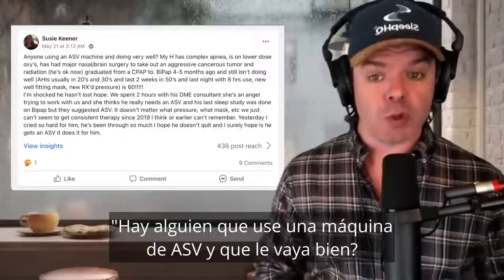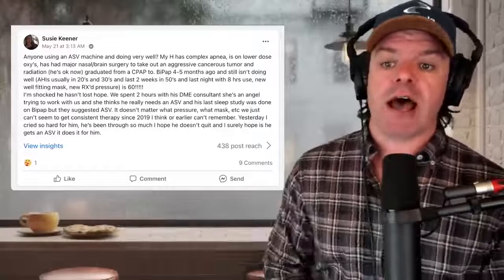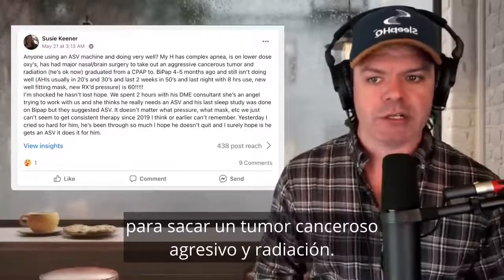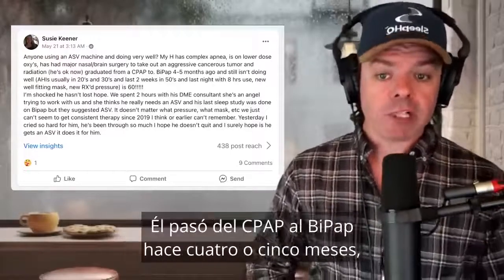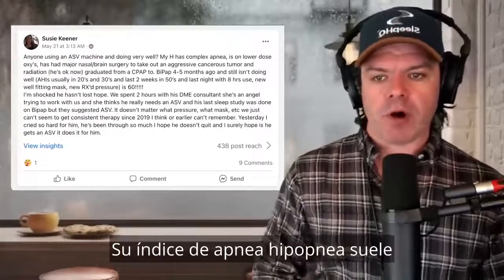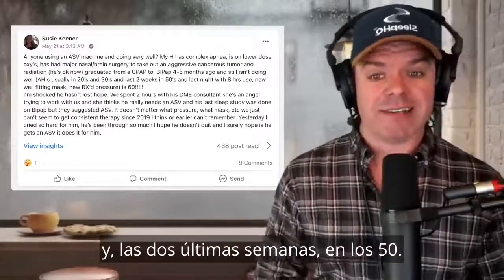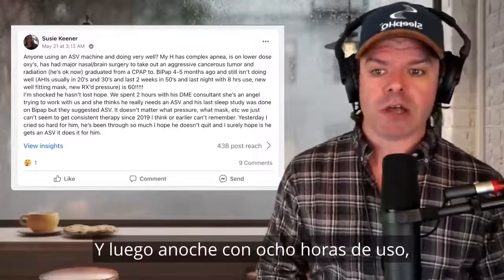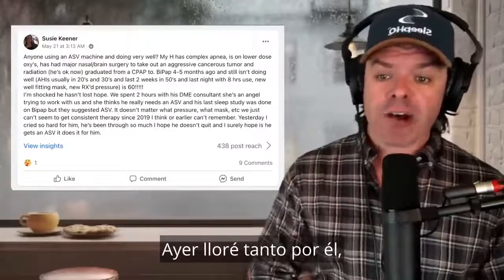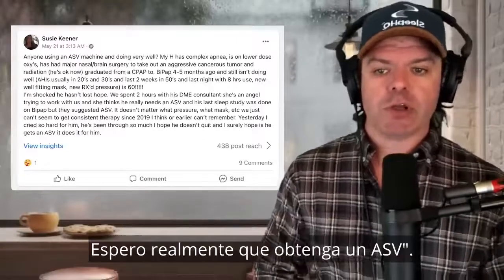Anyone using an ASV machine and doing well? My husband has complex apnea. He's on lower dose oxys, has had major nasal brain surgery to take out an aggressive cancerous tumour and radiation. He's okay now, thank God. He graduated from CPAP to BiPAP four to five months ago and still isn't doing well. His apnea hypopnea index is usually in the 20s to 30s, and the last two weeks in the 50s, and then last night, with eight hours use, a new mask and new prescribed pressure, in the 60s. Yesterday I cried so hard for him. He's been through so much and I hope he doesn't quit. I surely hope he gets an ASV.